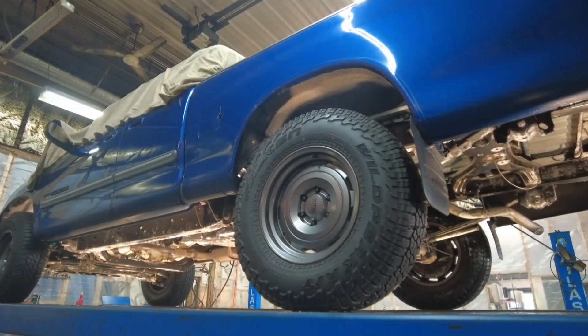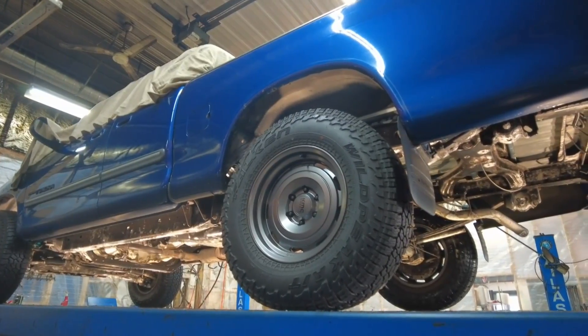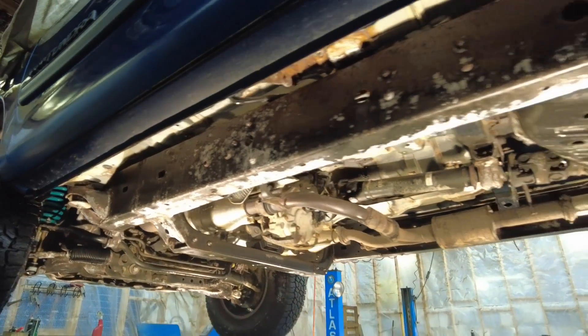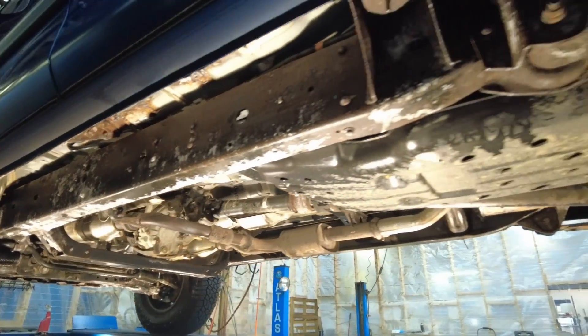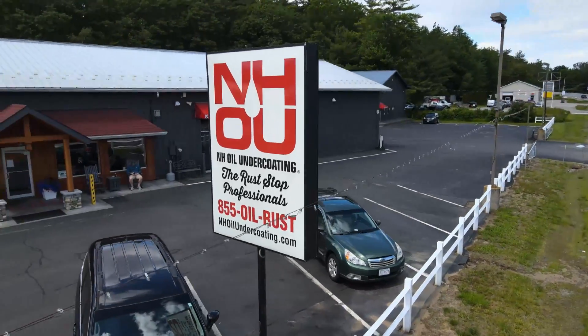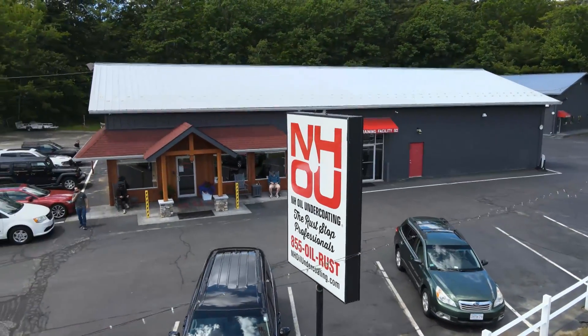Jared is a customer who came in yesterday and told us about the rust-a-ration process and what he was expecting. He has a 2005 Tundra, and early 2000s Tundras have problematic frames. His mechanic said the frame was solid but there was a lot of surface rust — it's not going to stop without this treatment. Both of his mechanics spoke highly of the establishment, so he figured it was the place to go.